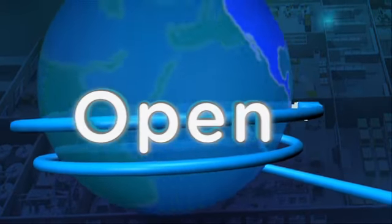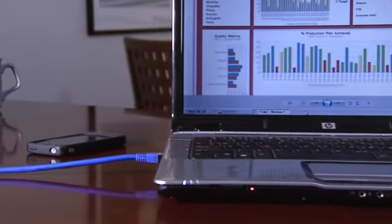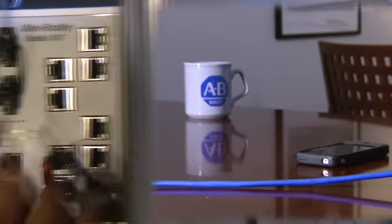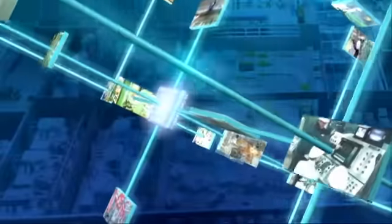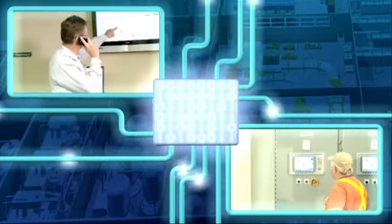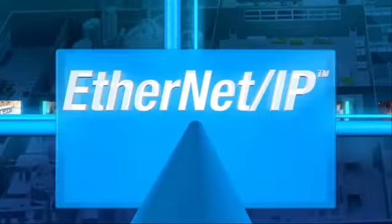Proven. Open. Simple. EtherNet/IP is an established secure solution that leverages existing technology to give you one network to build on. One network that's designed to connect thousands of commercial and industrial automation devices and handle two-way communications across the entire enterprise. One network for all applications,